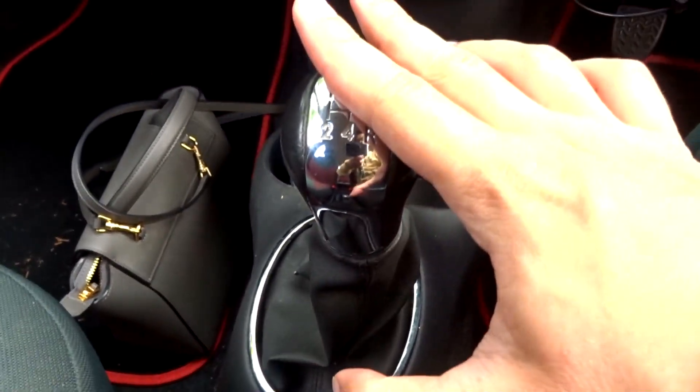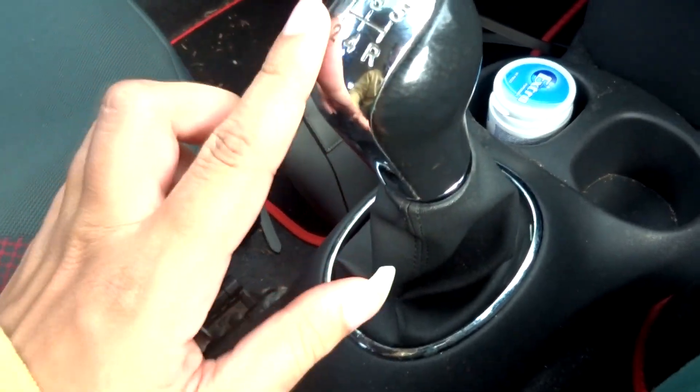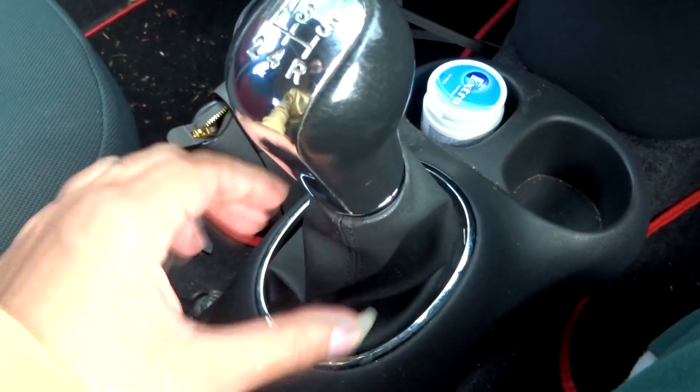For the transmission there's a choice between a 5-speed manual or a 4-speed automatic. This one comes with a 5-speed manual. You do have an aluminium plate on the gear knob as well as a leather shift boot on this Colour Collection trim.